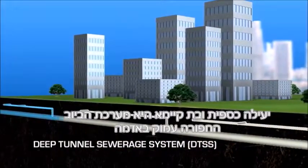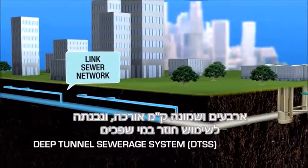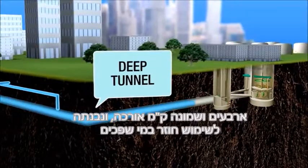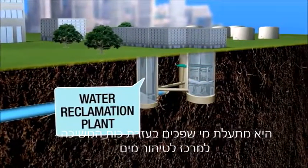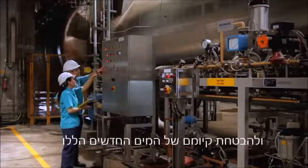A cost-effective and sustainable solution, the Deep Tunnel Sewerage System — a 48-kilometer-long superhighway for used water — was built. It channels used water by gravity to a centralized water reclamation plant for treatment and ensures sustainability of New Water.